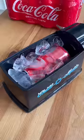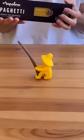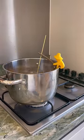This gadget instantly chills any size can in 60 seconds without fizzing it up. This fisherman sits on the edge of your saucepan and casts a line of spaghetti so you can tell when it's done.